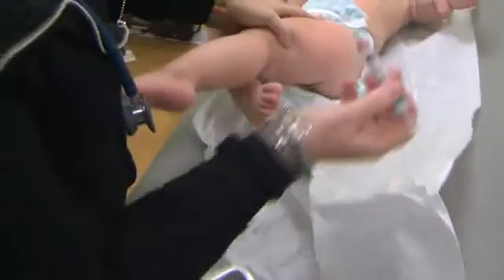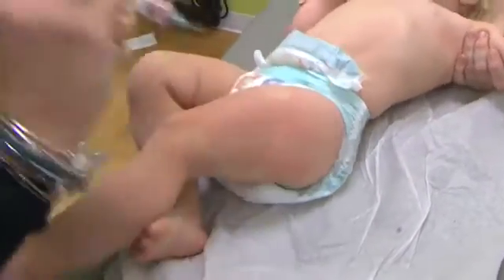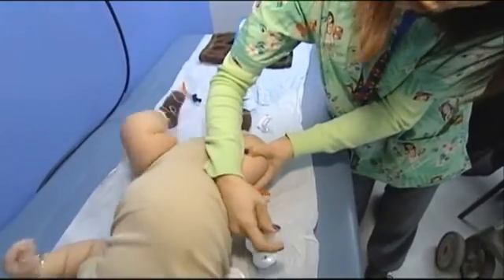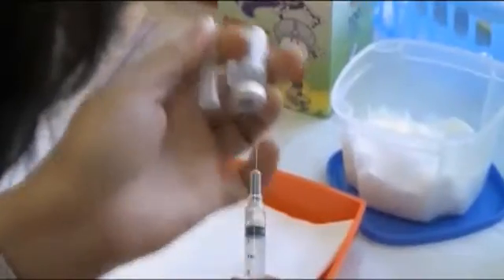A first shot is typically administered at the one-year mark and then again when they're about four years old. The first vaccine offers efficacy of about 90 percent. The second then boosts your immunity to about 99 percent. So no vaccine is perfect, but it gets pretty close.